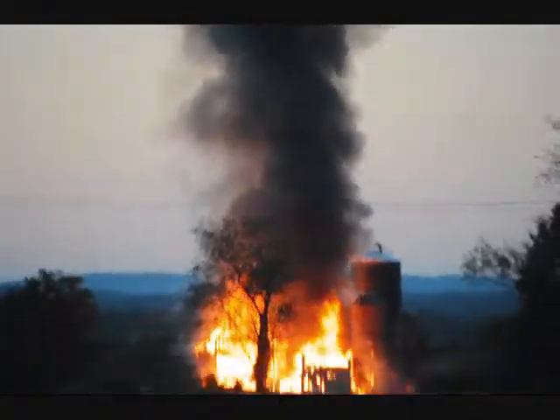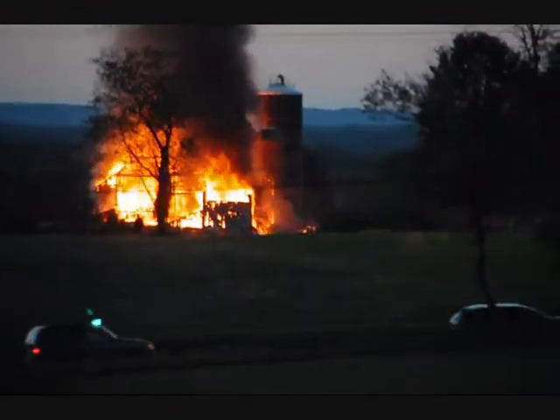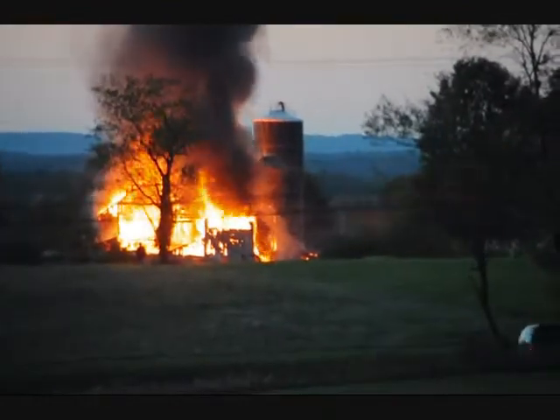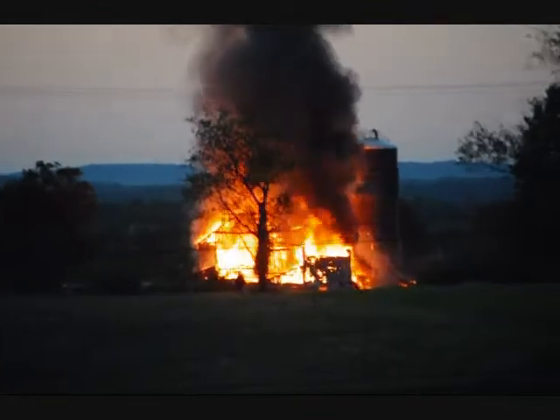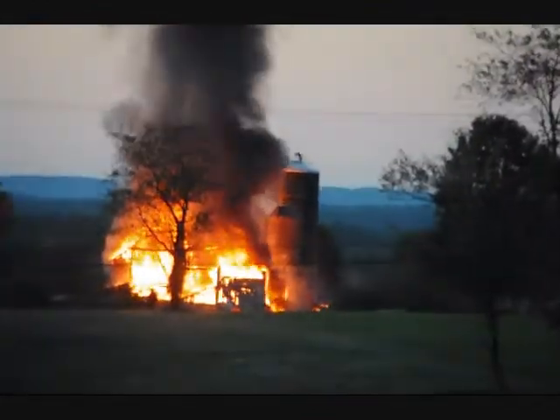YouTube — I've got it on YouTube. This is the Earl Landis Barn and it's right in the middle of the Penland Farms development. The fire trucks are just now getting there, but the barn is just gone.